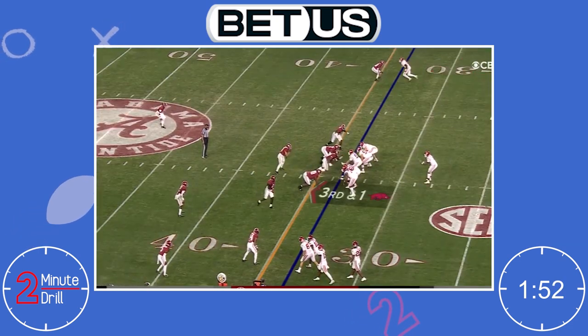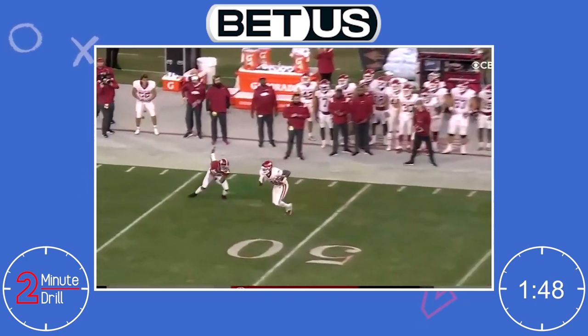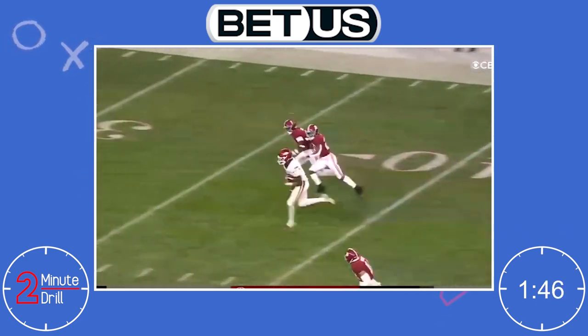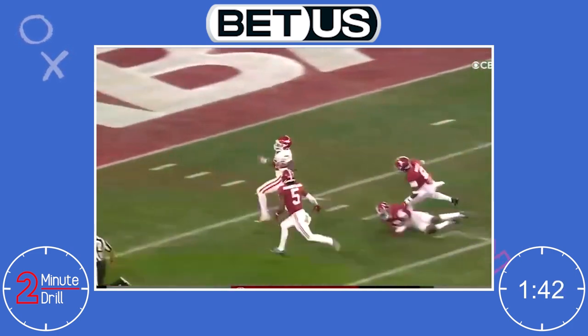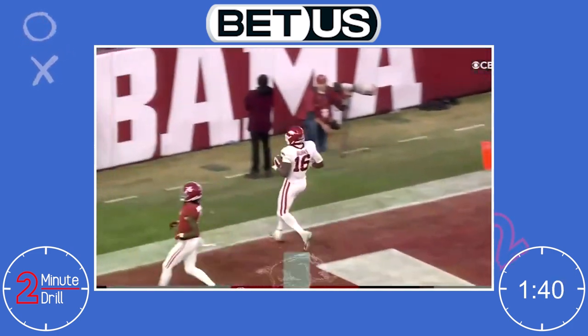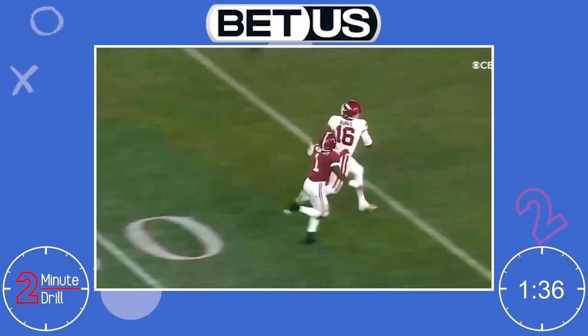Burks brings a rare size and speed combo to the field. People who are 6'3" and 230 pounds should not be able to run like this, and when he hits top gear there's no one on the field that can catch up to him. Burks also adds amazing strength to his deadly combination, making him almost impossible to take down. Burks also has an amazing athletic profile and should blow up the combine.